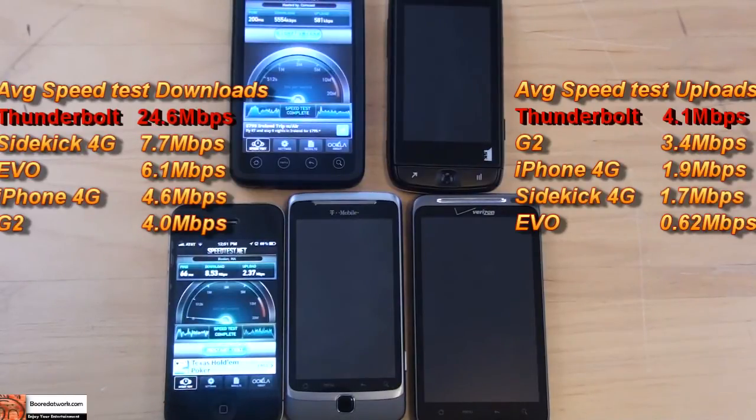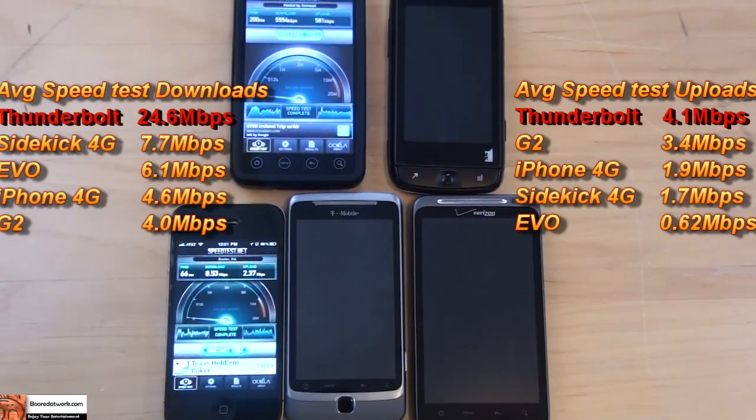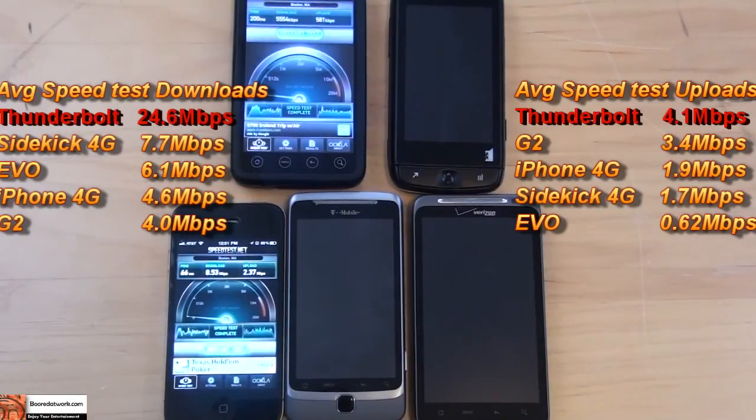That's just showing you the different download and upload speeds so you guys can make your decisions on what carrier best suits you for your web browsing and downloads. But clearly, Verizon does have the faster network by a large margin beyond any claim by any other carrier out there. It may not be nationwide, but at least in areas where 4G LTE is covered, it does have the highest speeds.